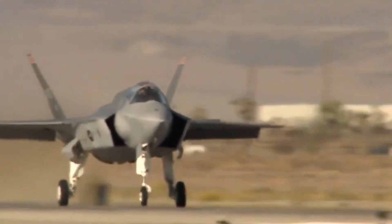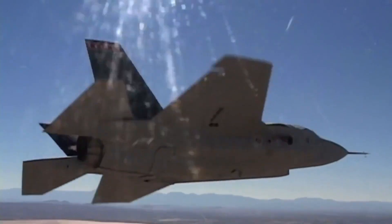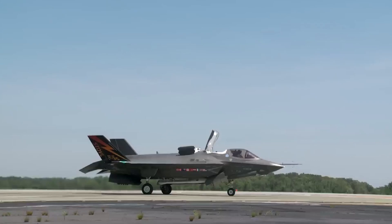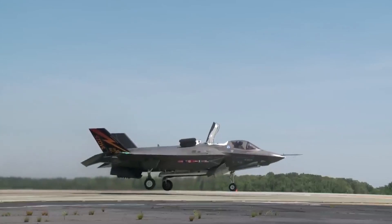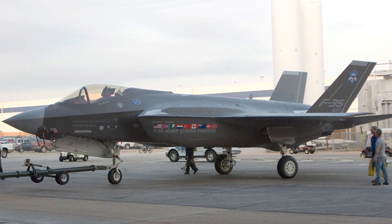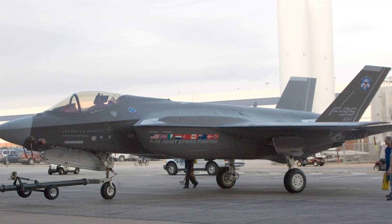The F-35's Electro-Optical Targeting System helps pilots identify and track both ground and aerial targets. The system provides precise coordinates for laser-guided bombs, ensuring dynamic targeting even for moving objects, further enhancing the jet's versatility in various mission scenarios.